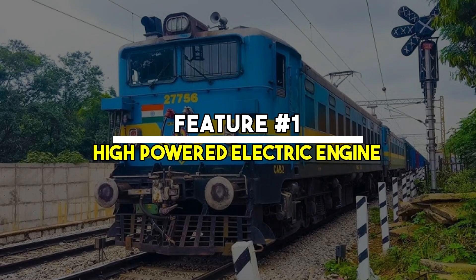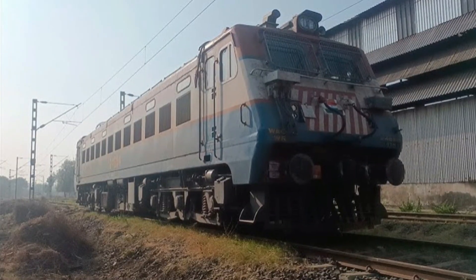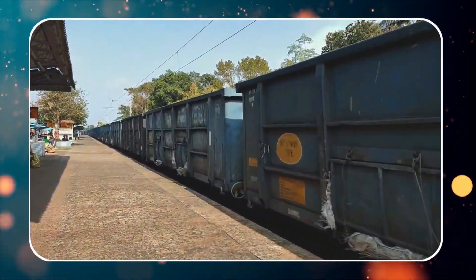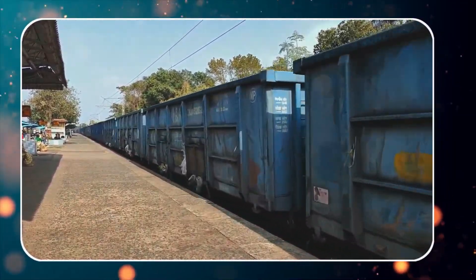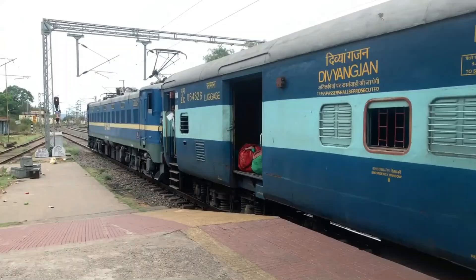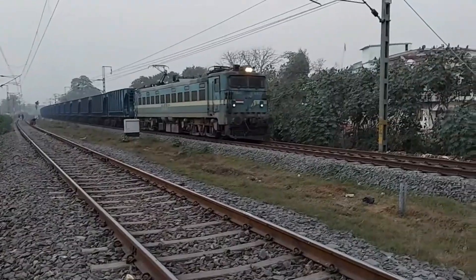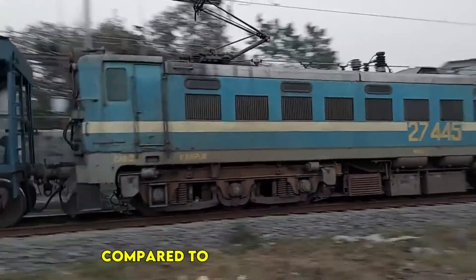Feature No. 1: High Powered Electric Engine. The WAG-7 locomotive is powered by a 5000 HP electric engine. This high power allows it to pull heavy freight loads over long distances without difficulty. The engine provides consistent power output, ensuring smooth operations even under extreme conditions. Its electric propulsion system makes it highly efficient compared to diesel models.